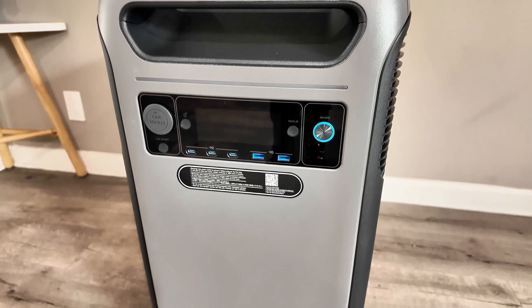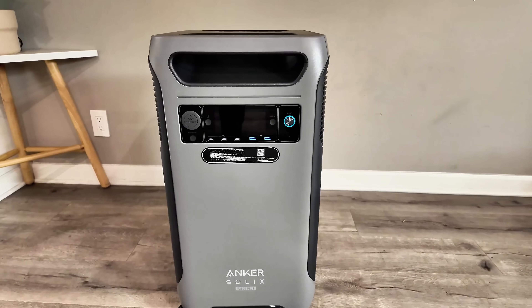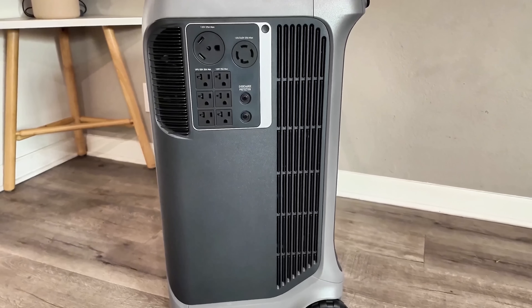To wrap this up, the Anker Solix F3800 Plus isn't just another backup battery — it's a full home power system. It's efficient, expandable, and gives you real peace of mind during blackouts. If you want a backup system that just works every single time, this one is a solid choice. Since it's Black Friday season, Anker is running some great deals right now. If you've been thinking about getting a whole home backup system, this is the time to do it. Check out the link below for the current discounts on the F3800 Plus and the accessories.